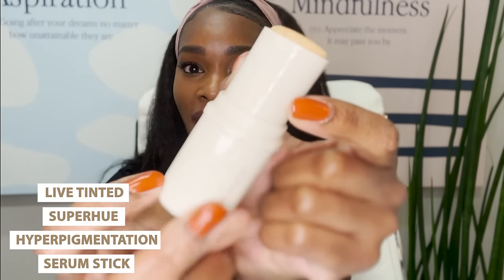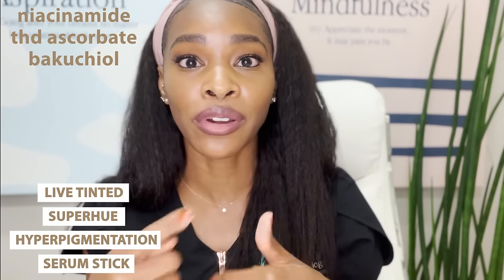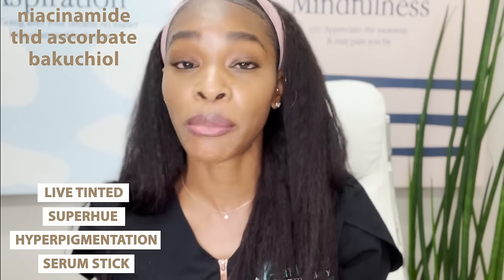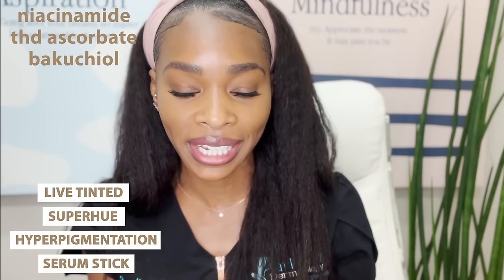If you don't want to be so fancy with those patches, you may want to reach for something specific with hyperpigmentation ingredients that easily rolls onto the area. This is the Live Tinted Super Hue Hyperpigmentation Serum Stick — it comes in a stick format. It is rich with niacinamide, vitamin C, specifically my favorite form of vitamin C, THD ascorbate, as well as bakuchiol, which can help with cell turnover — similar to how retinoids turn over cells faster, but in a more gentle form — which is why I'm recommending it for the bikini area.